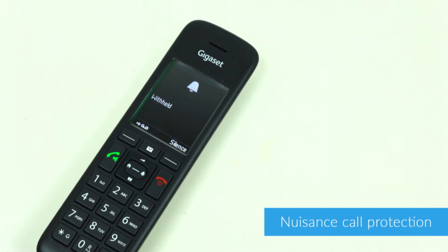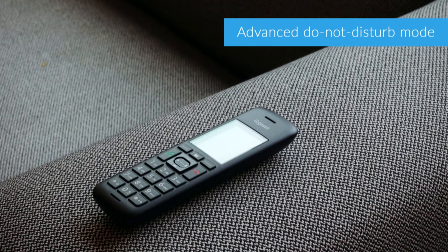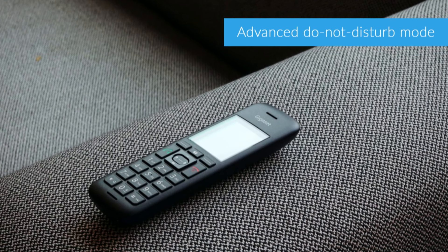The C570A also includes a number of nuisance call blocking features — from anonymous call protection, which should cut down massively on the number of nuisance calls that you receive, to call screening and an advanced do not disturb mode. It gives you more control over who can call you and when.